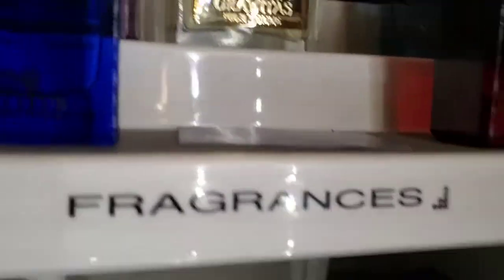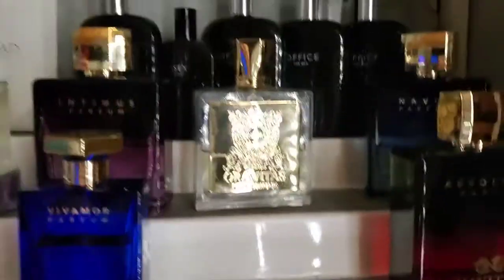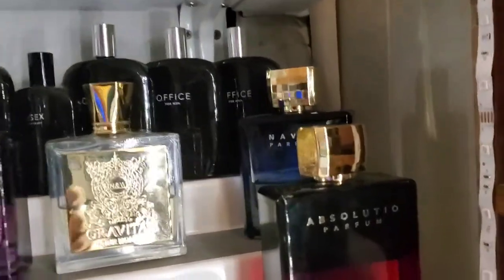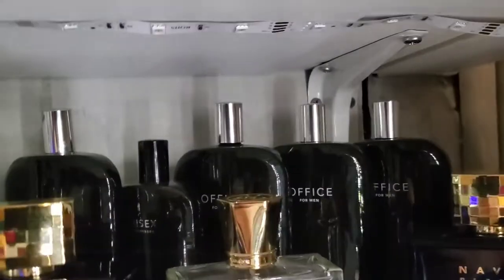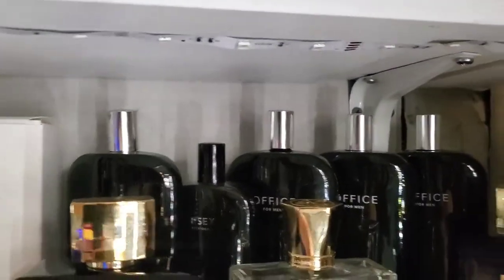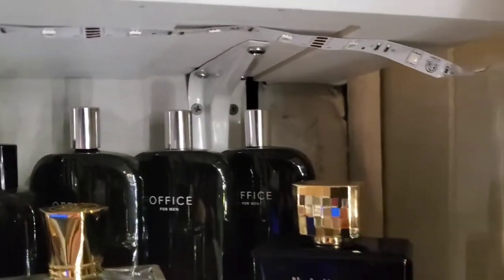Then we have what I call the YouTube influencer stack — we have Navitus Parfums right here, then we have Mr. Smelly's Gravitas, one of my favorite barbershop scents, and in the back we have the Jeremy Fragrance line for men. Yeah, I know y'all can hate later.